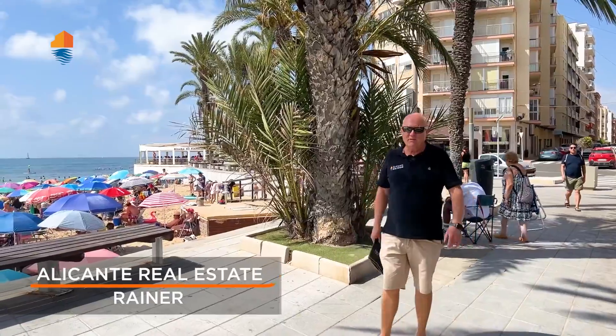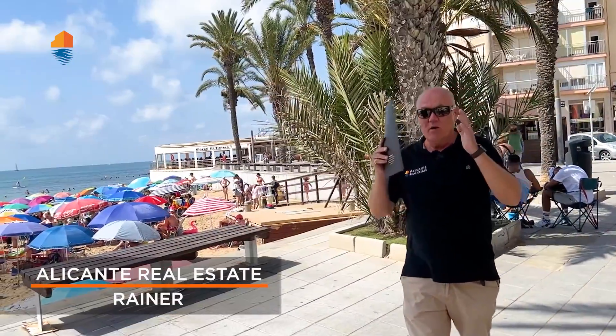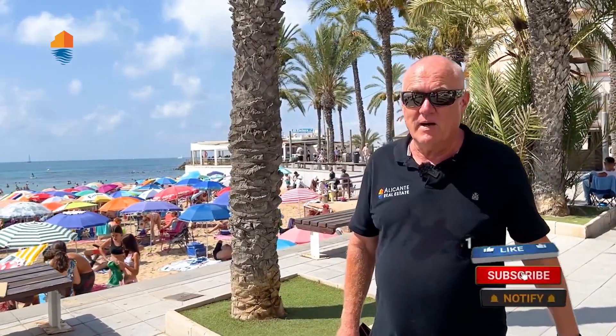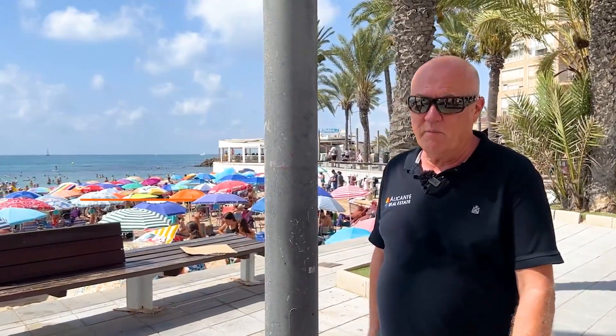Welcome back to our Alicante Real Estate YouTube channel — we made this for you, you are friends of Spanish properties, that's why you're watching our videos. Thank you very much for that, and don't forget to give us a thumbs up. We are showing you today in Calle La Loma a two-bedroom apartment.